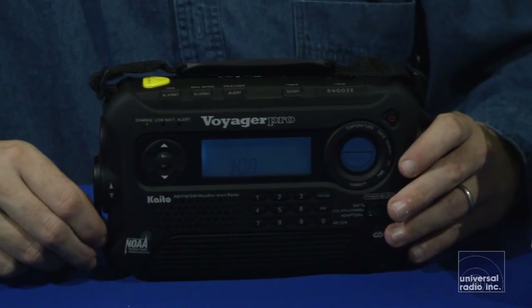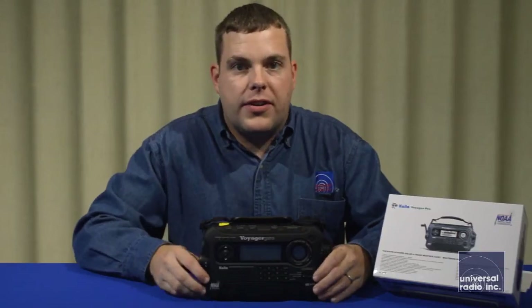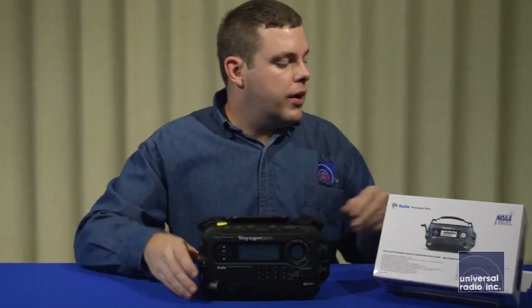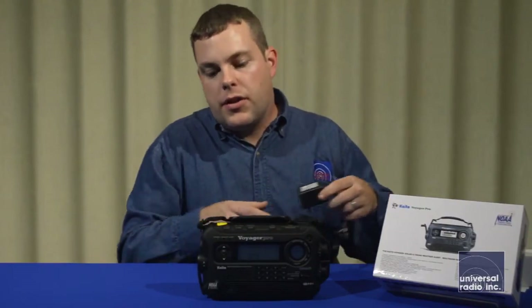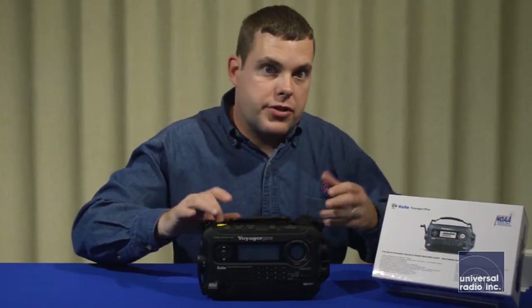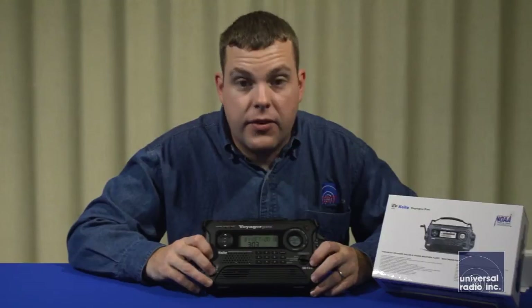There's also a hand crank to run the generator that's inside the radio. It can be powered off of AA batteries. We also sell as an option an AC power supply that will run the radio and charge its internal batteries when you do have electricity, so it'll be charged up and ready to go whenever you need it.